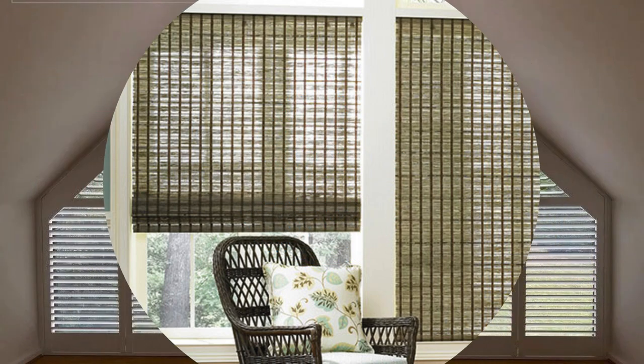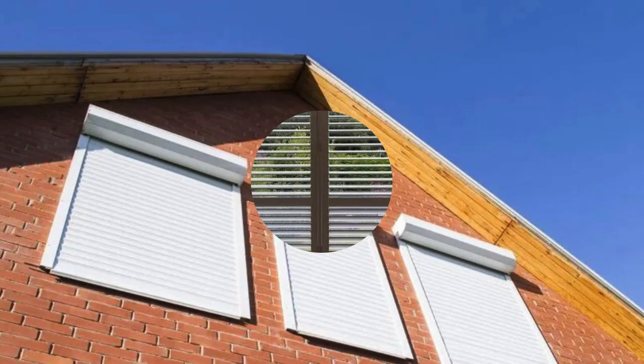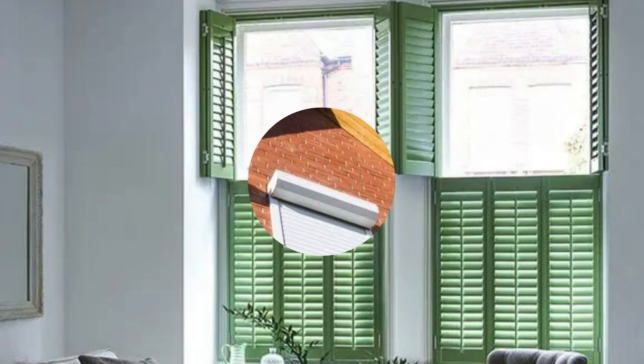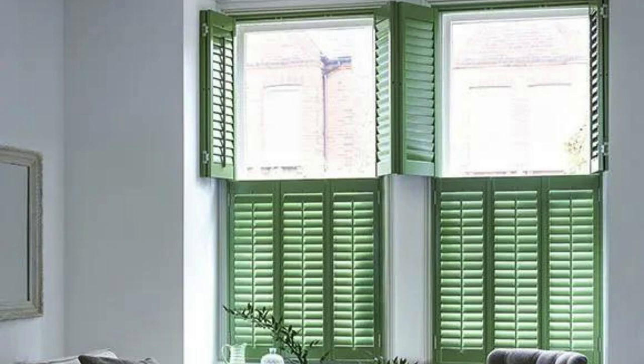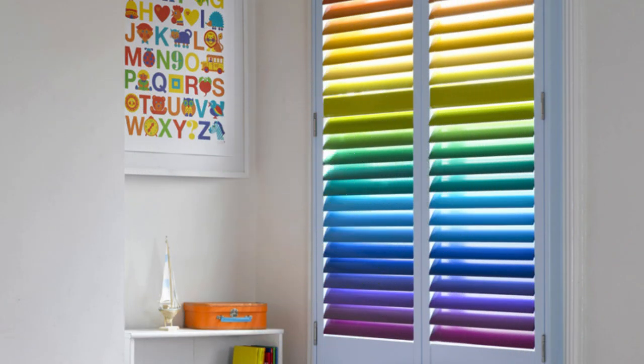These architectural elements offer homeowners the flexibility to control the influx of natural light, regulate airflow, and maintain privacy with effortless precision. Beyond their utilitarian aspects, shutters contribute to the overall curb appeal of a residence, creating a captivating facade that speaks volumes about the homeowner's commitment to style and sophistication.